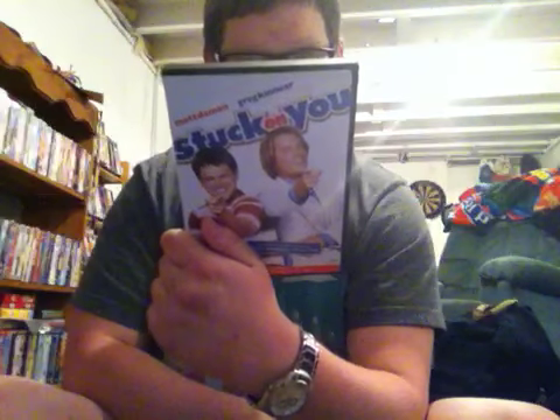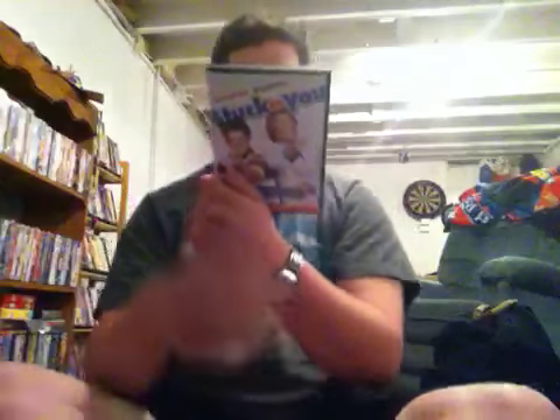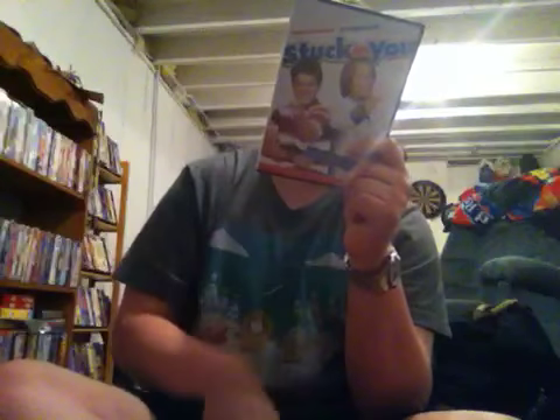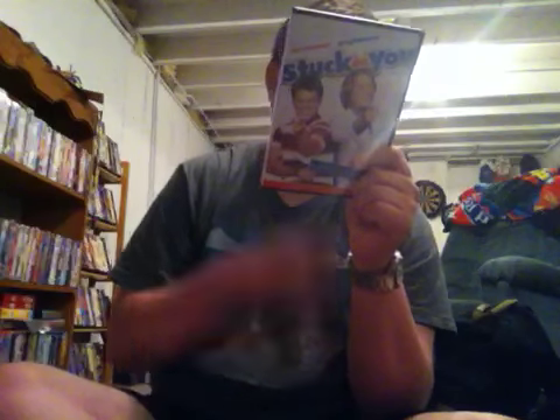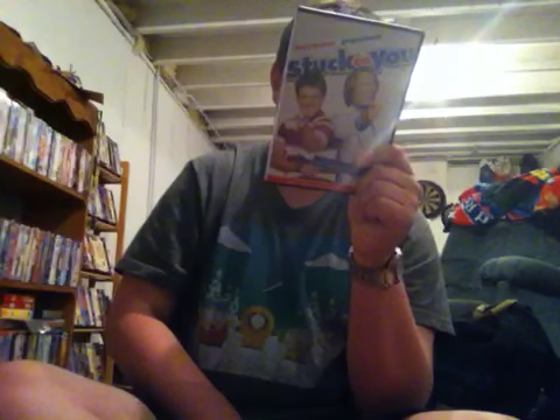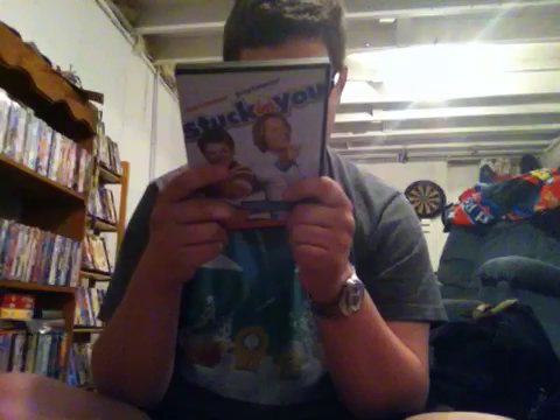Special features are full-length audio commentary by the Farrelly Brothers, deleted scenes, blooper reel, and three behind-the-scenes featurettes: It's Funny by the Farrelly Formula, Stuck Together, Bringing Stuck on You to the Screen, and Making It Stick: The Makeup Effects of Stuck on You, plus theatrical teaser, trailers, and more. Rated PG-13 for crude sexual humor and some language, and it's 118 minutes.